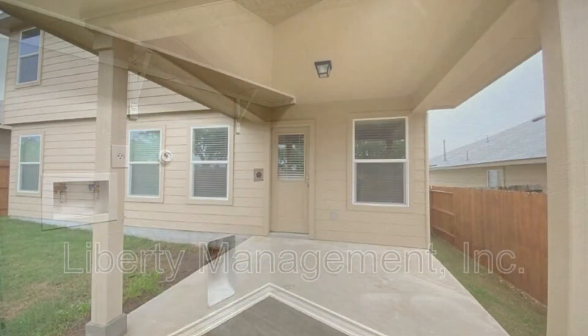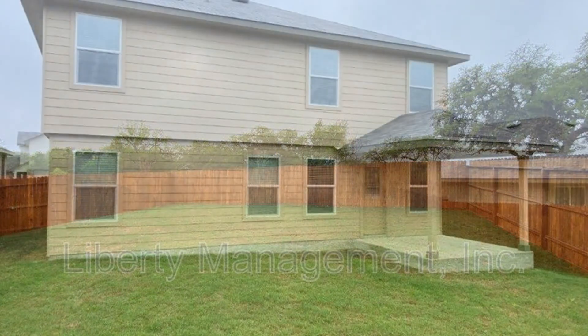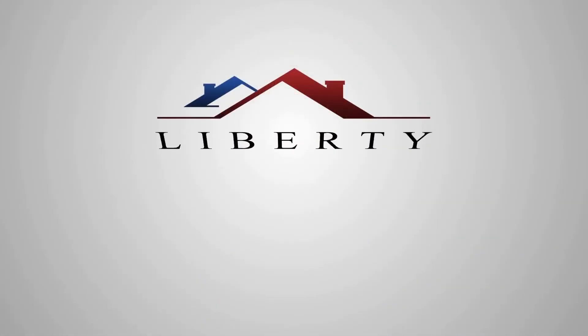The backyard is perfect for entertaining or outdoor activities with family and friends. This property is truly a must-see. Rent from us and experience living in a professionally managed home. Give us a call now.